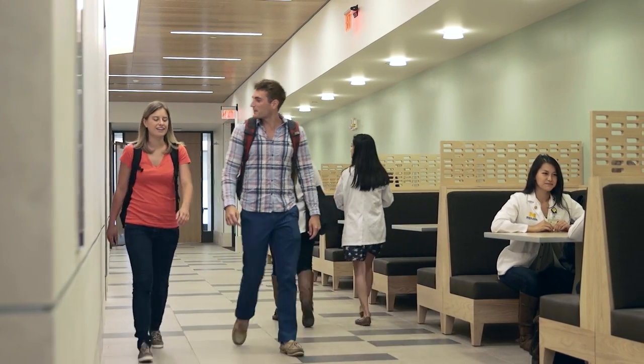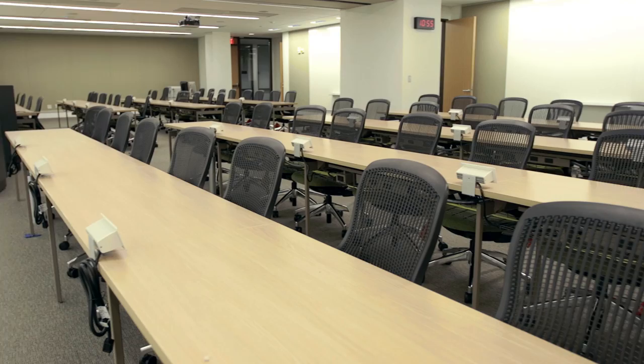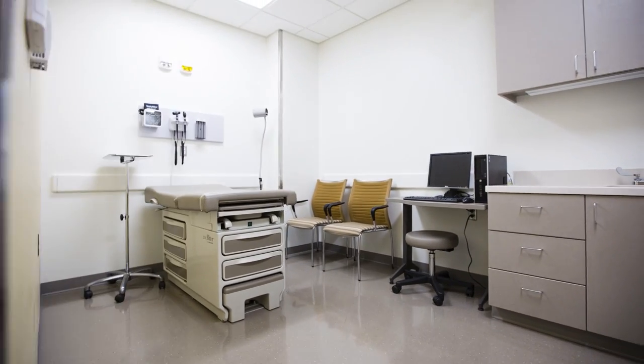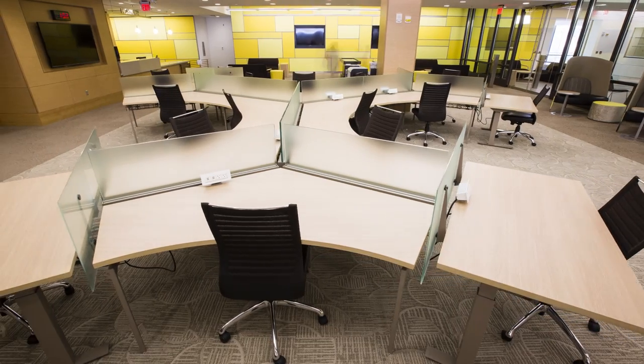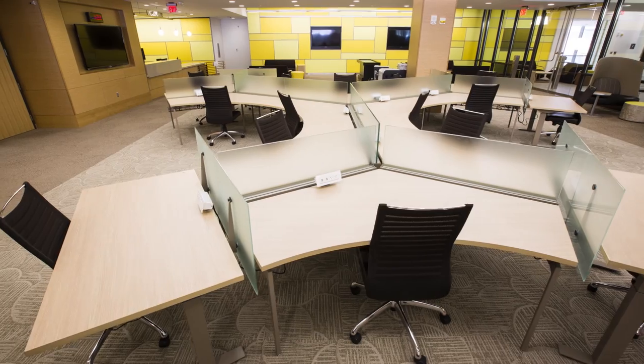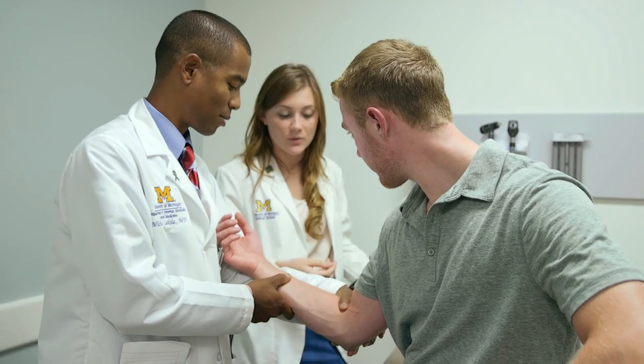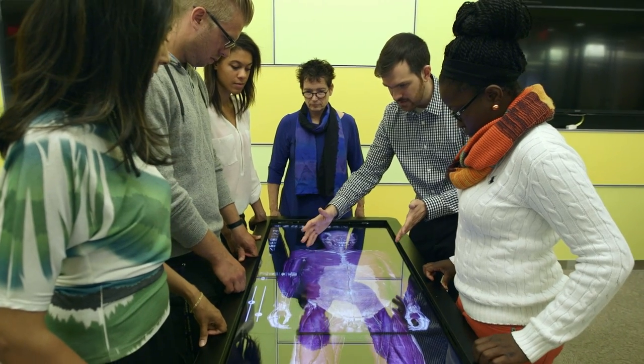Now students and their professors can connect and learn in dozens of classrooms, small group rooms, simulated patient care rooms, and an all-digital library environment. The building allows students from different health profession programs to come together in new ways, to learn how to care for patients as a team, to problem-solve, and to learn from one another as well as from faculty.